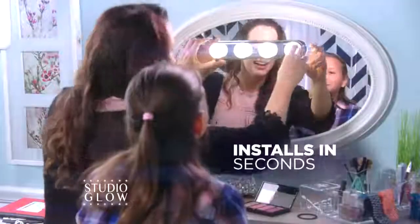So now when you do one last mirror check from the driver's seat, there are no embarrassing surprises. Studio Glow installs in seconds with no tools required.